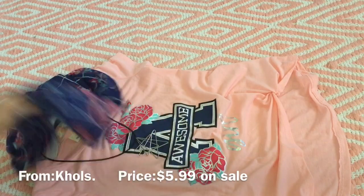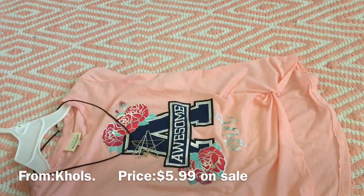Next we have this that I bought from Kohl's. It's really cute, I love it. I like how it has a scarf — like a necklace — and I love the print on the shirt. I like how it has a little tying right here.